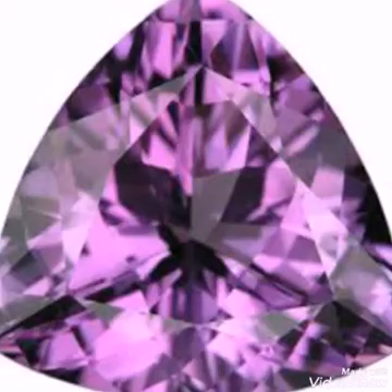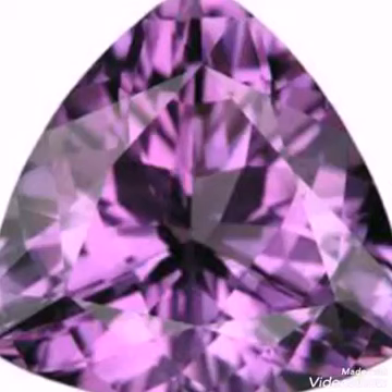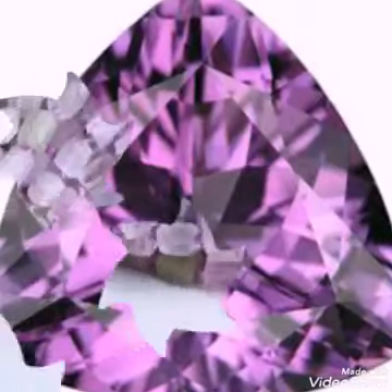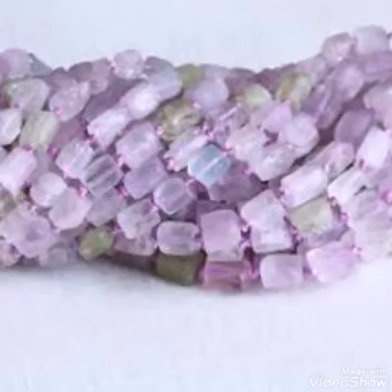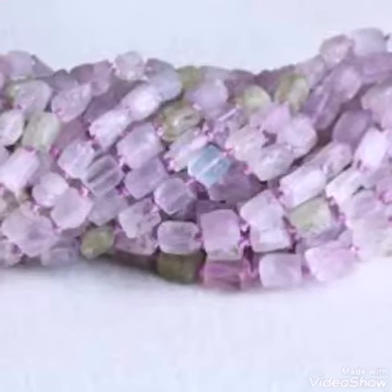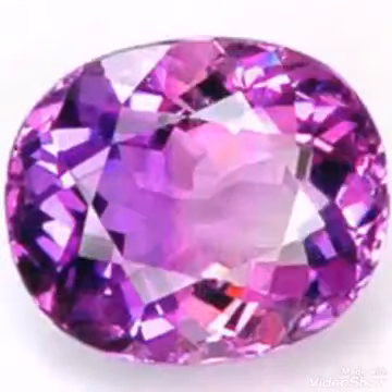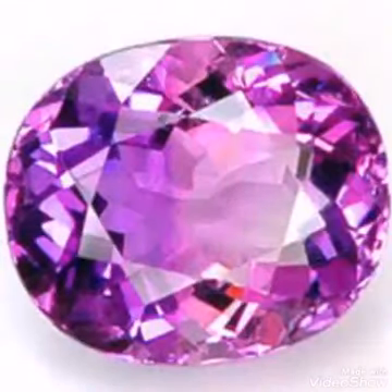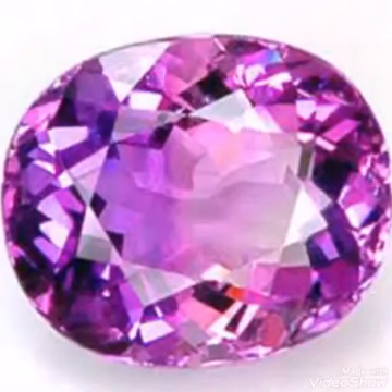If you buy this stone from Pakistan, under $4 per carat for good pink color is the right purchase price. For green, yellow, white and other colors, these are not so important — you can buy these colors under $1 without any problem, but not too expensive. Only pink color or purple color is expensive; you can buy in the range of below $4.